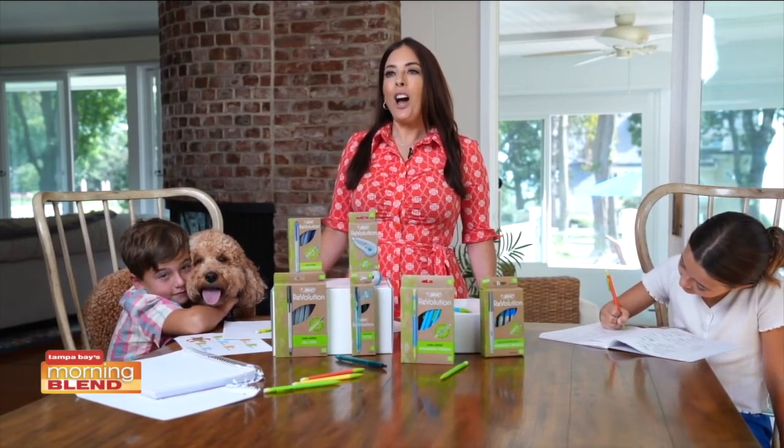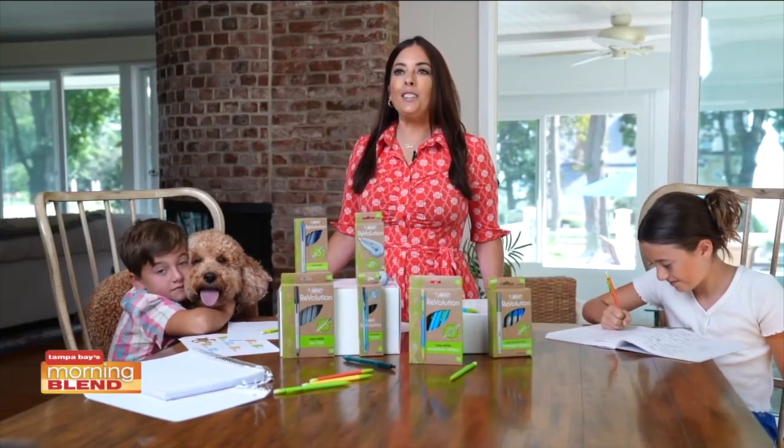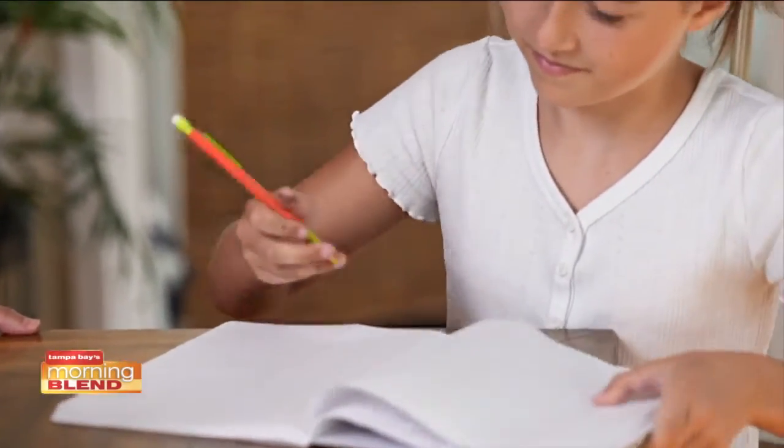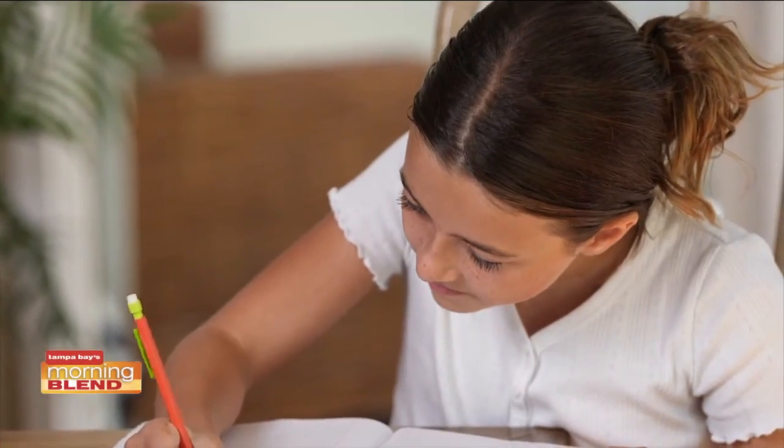So if you're on the hunt for eco-friendly school supplies, you can find the whole Bic Revolution product collection online or at many of your local retailers.